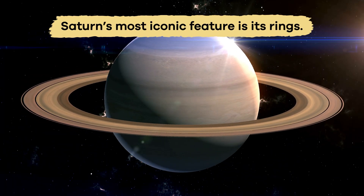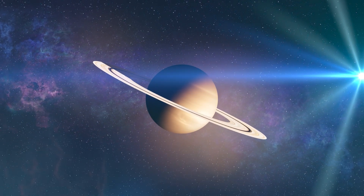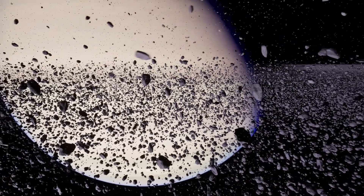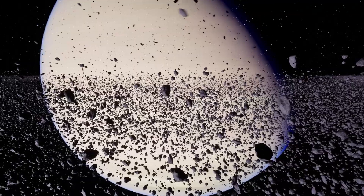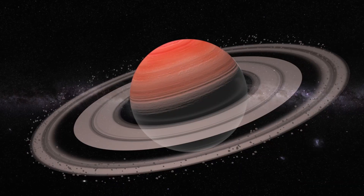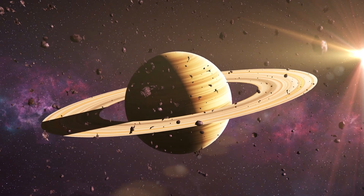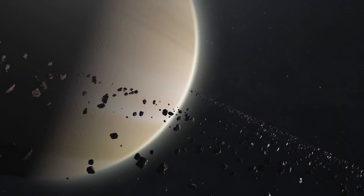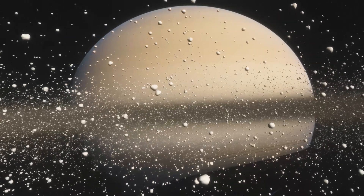Saturn's most iconic feature is its rings. They shine brightly because they reflect sunlight. Even though they appear solid, they are actually made up of billions of small pieces of ice and rock. Some pieces are as tiny as grains of sand, and others are as big as houses. They all move around Saturn in various patterns, forming bands millions of miles wide.